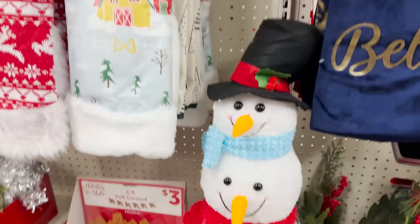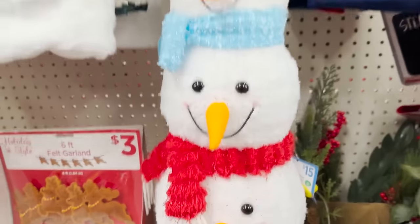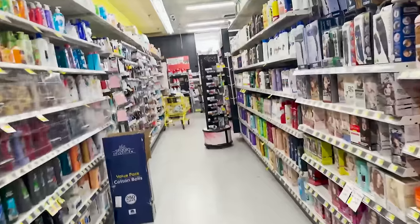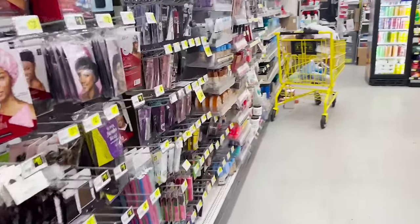Looks like Christmas threw up in here at least. Oh my God, what happened to Frosty? He's got three faces. They usually have him at the front — might be behind the counter, might be to the side. Let's see what we've got.